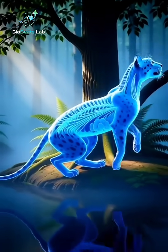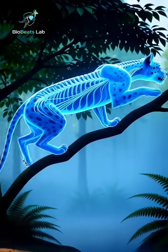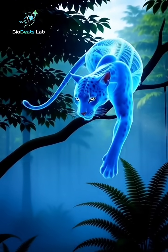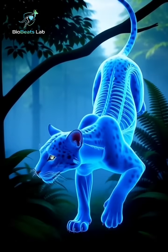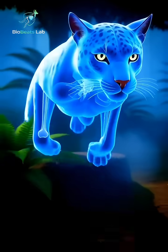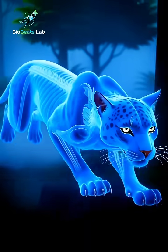When it pounces on prey, its ribcage compresses, lungs expand, and the heart beats faster — all visible through its transparent body. Even drinking from a stream or resting in the depths of the jungle.